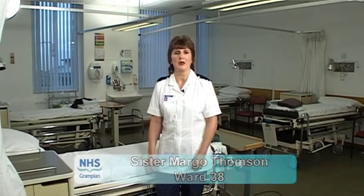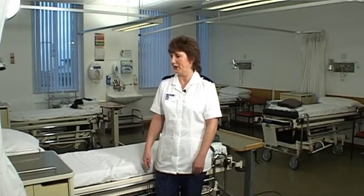My name is Margo Thompson. I'm a sister here in Ward 38, which is a urology day surgery unit. We have a 12-bedded unit here consisting of two male bays and one female bay, and I have a staff of 16.